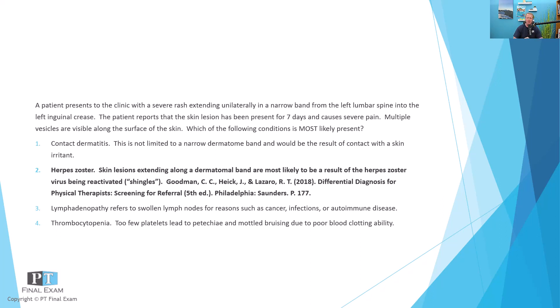Thrombocytopenia is a more widespread issue where you get petechiae — small mottled bruising — just because you have poor clotting. You start to develop little microbleeds under the skin.